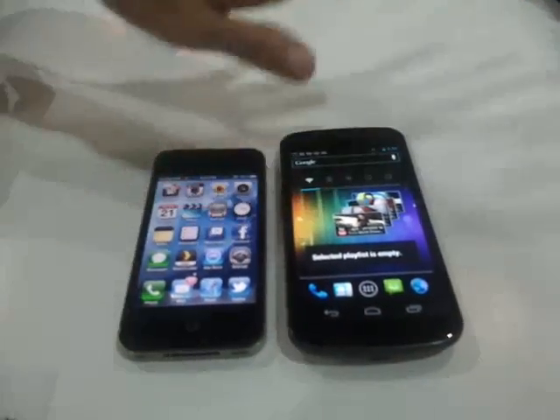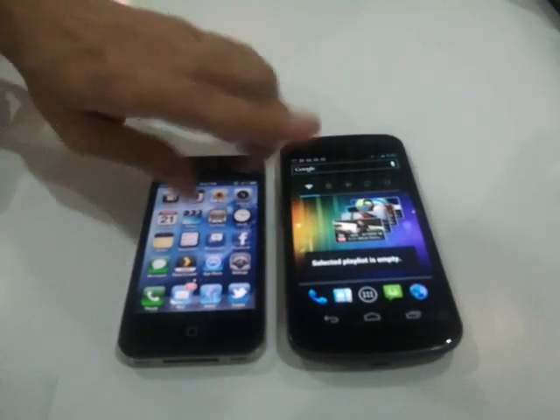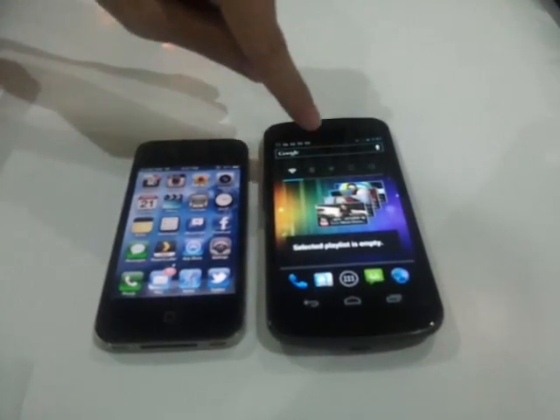Connectivity-wise, we have the same options: Wi-Fi, 3G, and Bluetooth — except for the NFC chip, which the Samsung Galaxy Nexus has.